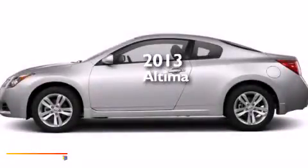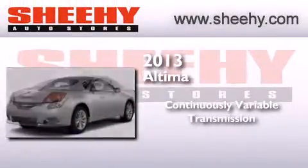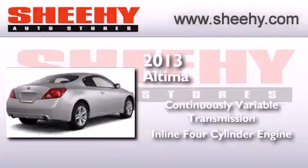This is a brand new 2013 Nissan Altima. This car has a continuously variable transmission and an inline 4-cylinder engine.